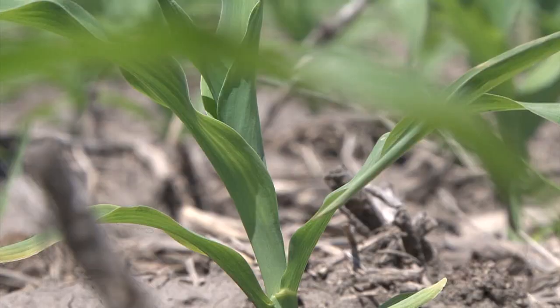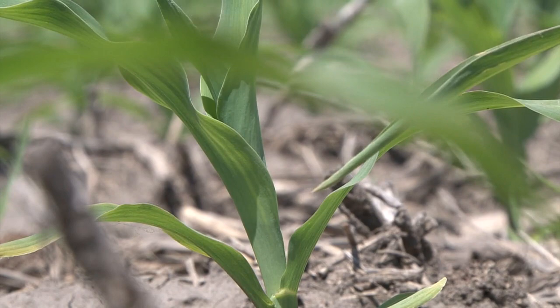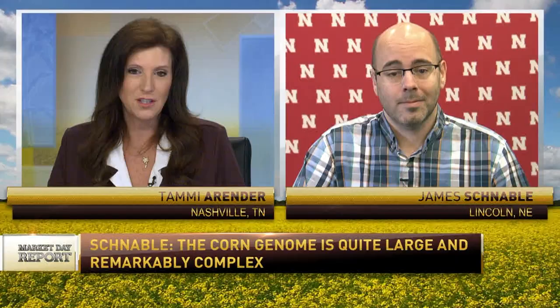Nebraska is an amazing natural laboratory for this. We have corn trials scattered over more than 400 miles, seeing huge differences in precipitation and elevation, which gives us the data we need to link those genes to functions. So glad you guys are doing this, always providing some valuable research. That's James Schnabel with the University of Nebraska-Lincoln — appreciate your time today.